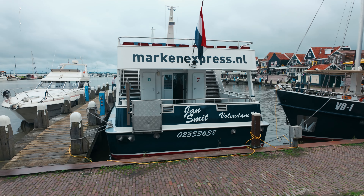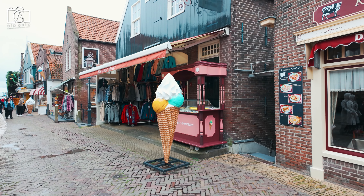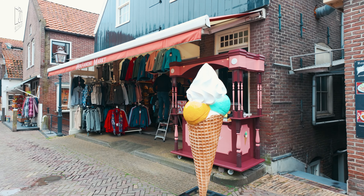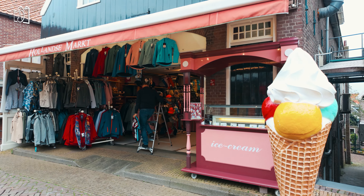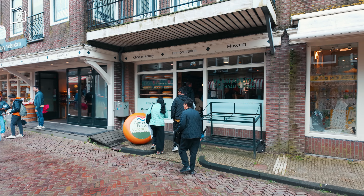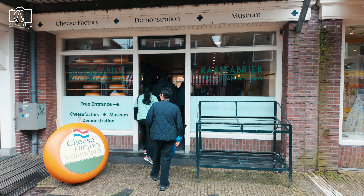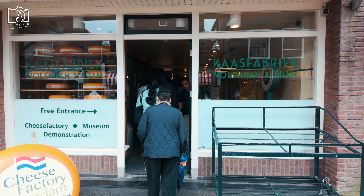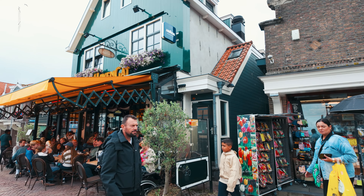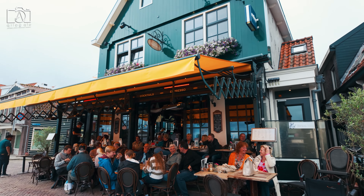Volendam is relatively affordable compared to major Dutch cities like Amsterdam. While dining and accommodation can vary in price, there are plenty of budget-friendly options available, including local eateries and guest houses. Attractions such as museums, harbour tours, and cheese tastings are reasonably priced, making it accessible for most travellers. However, like any tourist destination, costs can add up, so planning and budgeting are advisable for a comfortable visit.